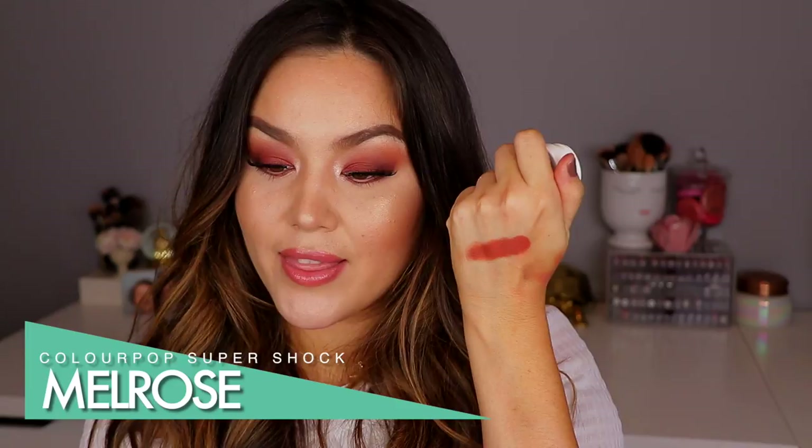Just a really nice, warm matte orange — that is what I have all over my lid. To blend it into my crease, I either use that same dense shader brush with windshield wiper motions, or I'll just get a clean finger and drag the shade upwards. Such a gorgeous color.